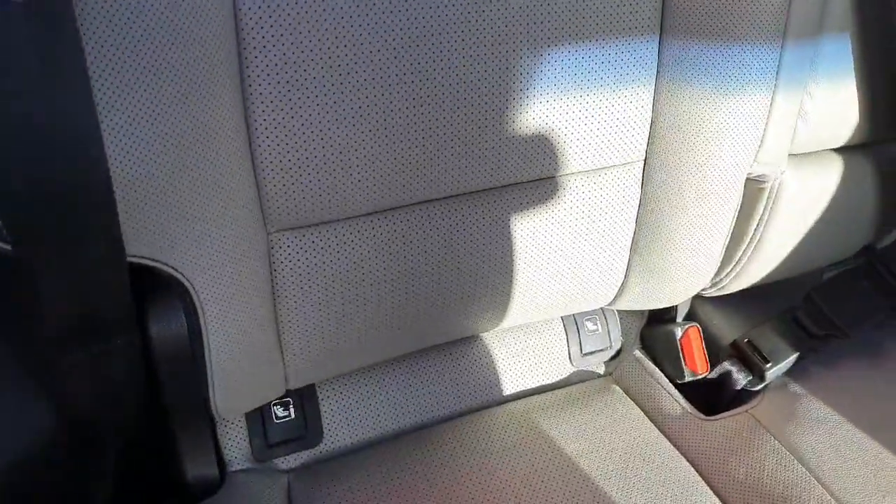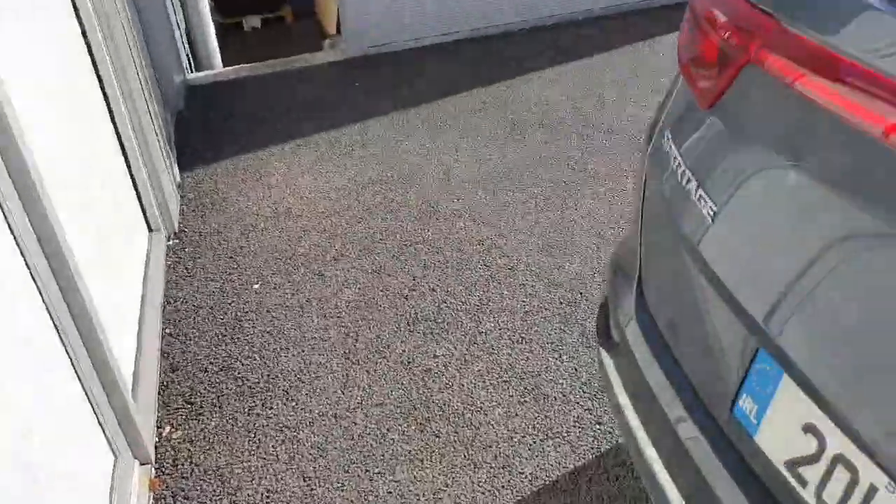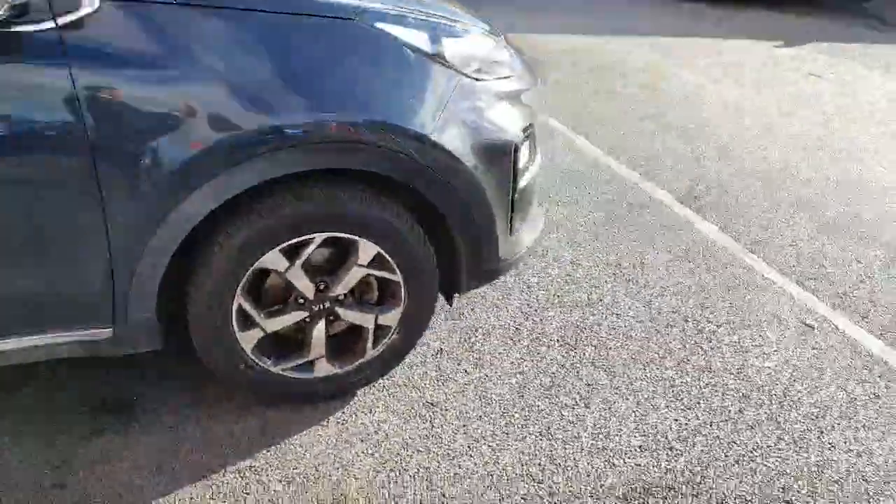At the rear you see the same finish as the front, and you also have ISOFIX points, which comes in really handy if you're travelling with kids — for booster seats etc. And there's your boot space.